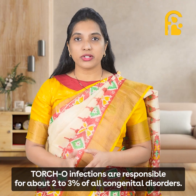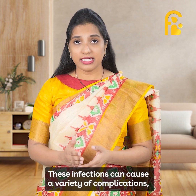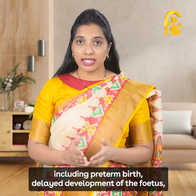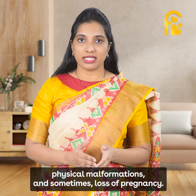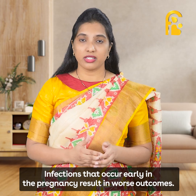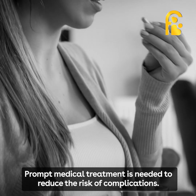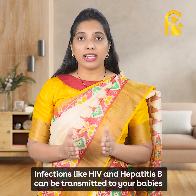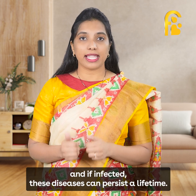TORCH-O infections are responsible for about 2-3% of all congenital disorders. These infections can cause a variety of complications, including preterm birth, delayed development of the fetus, physical malformations, and sometimes loss of the pregnancy. Infections that occur early in pregnancy result in worse outcomes. Prompt medical treatment is needed to reduce the risk of complications. Infections like HIV and Hepatitis B can be transmitted to your babies and, if infected, these diseases can persist a lifetime.